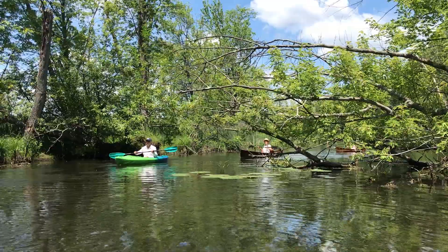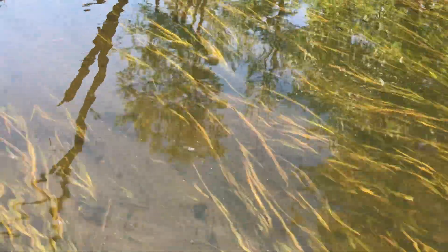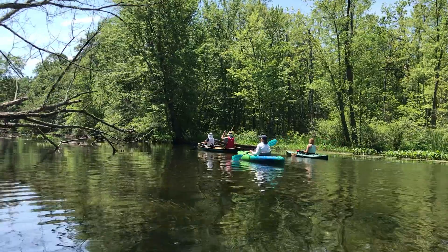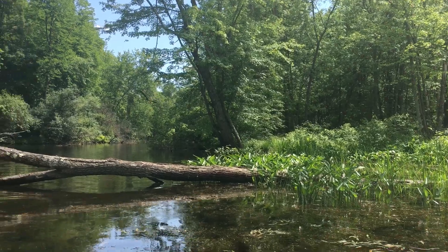The creek has hardly any current and it just meanders through — it's really pretty. It was nice to see the majestic blue heron.